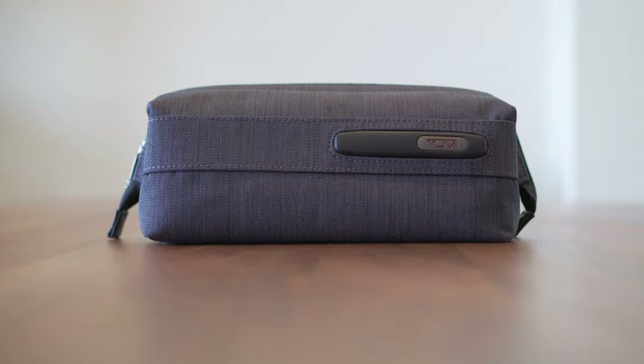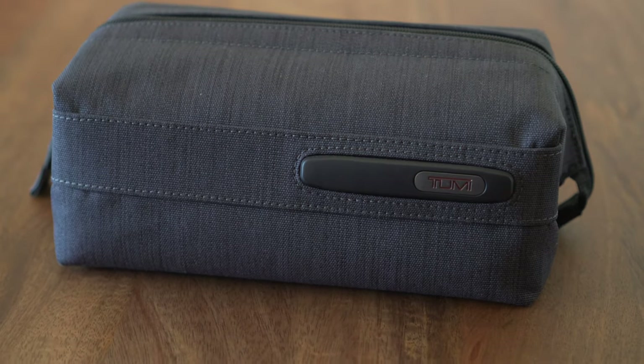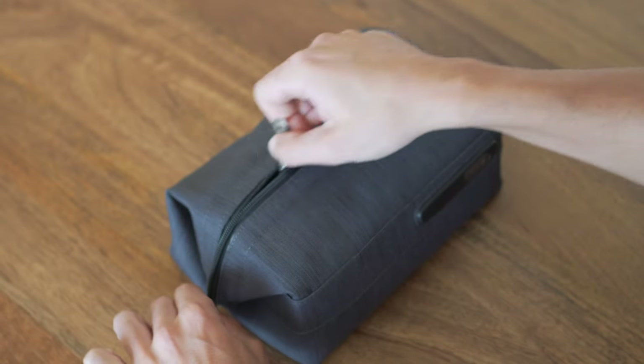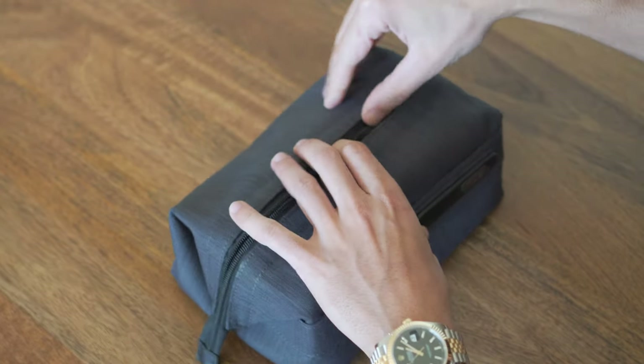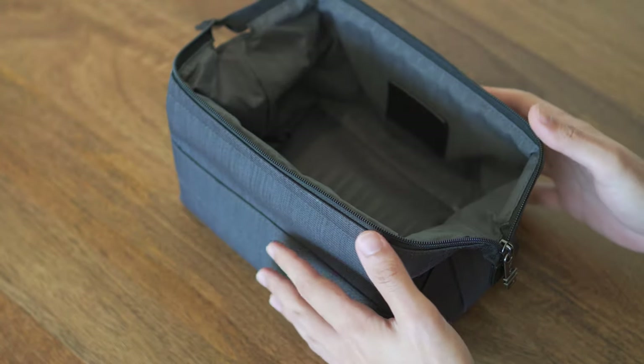Whether it's for business or pleasure, when choosing what to include in my toiletries bag, I think about items that will bring along the familiarity of my everyday grooming routine. In this video I'm going to walk you through every item and product that goes in my toiletries bag and show you how I pack them. I'll link every item you see in this video in the description box.